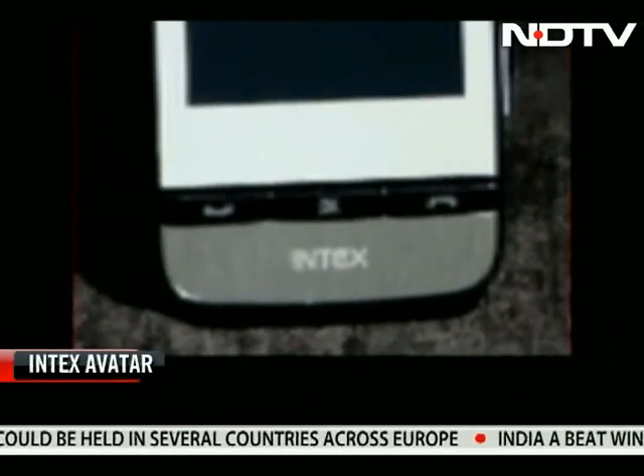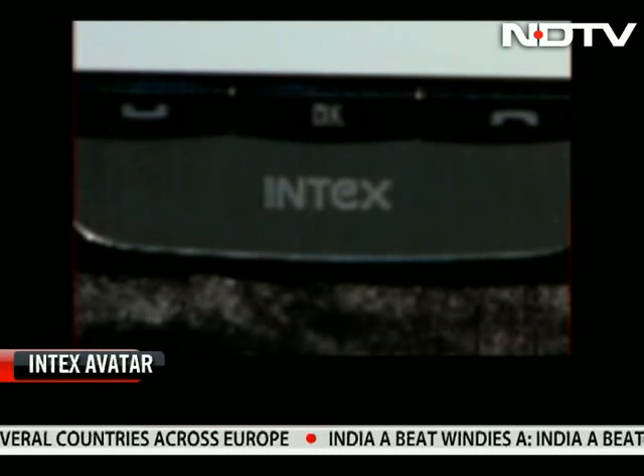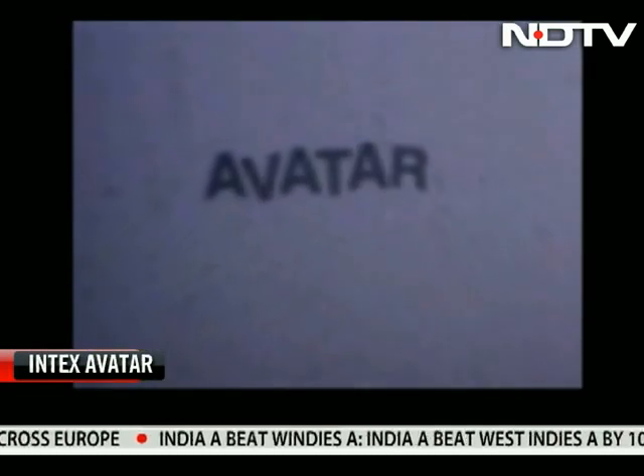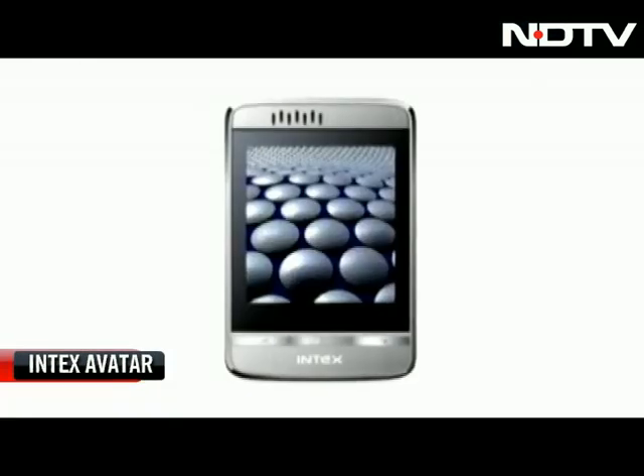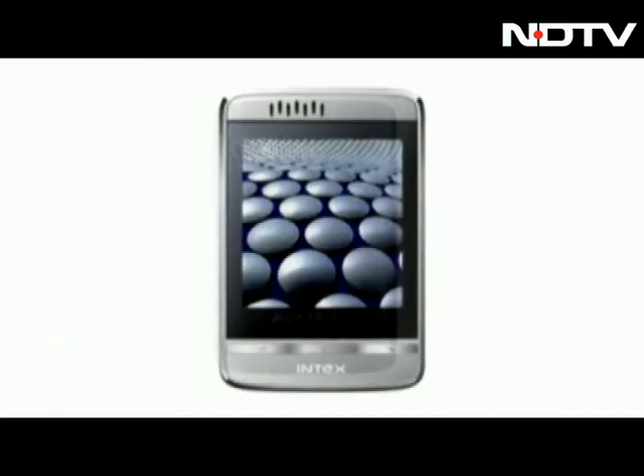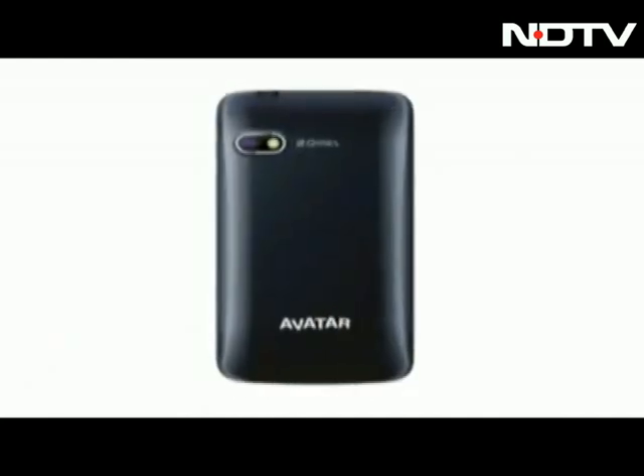And then, there was this. Intex came out with the budget phone Avatar that let users convert 2D content into 3D using 3D glasses. It's cumbersome to carry the glasses with you at all times, but nonetheless, the phone offered a different experience at just around 3,500 rupees.